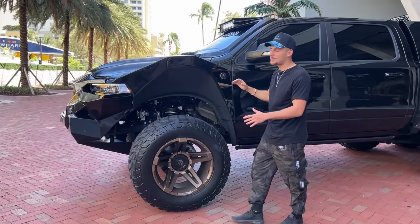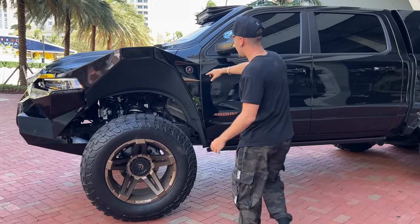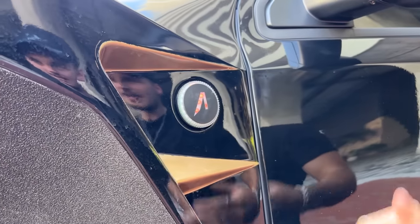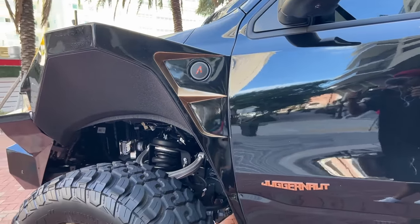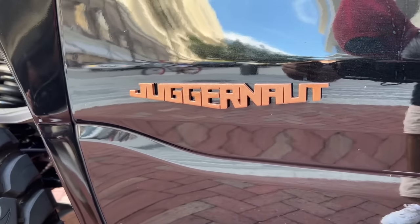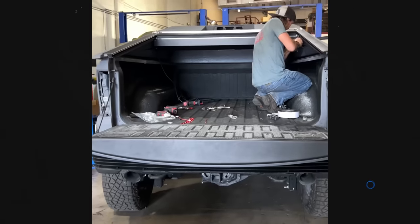It's absolutely unnecessary but it looks insane. Over on the side you have a light-up badge — the 'A' for Apocalypse lights up, which is pretty cool. And just look at the angle from here — it looks freaking crazy. 'Juggernaut' is carved out in aluminum right there.